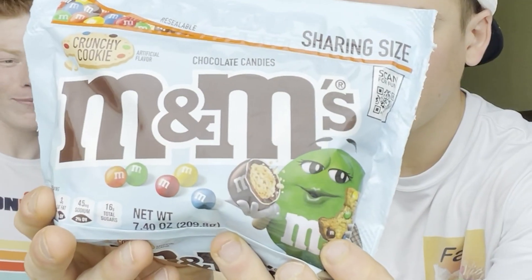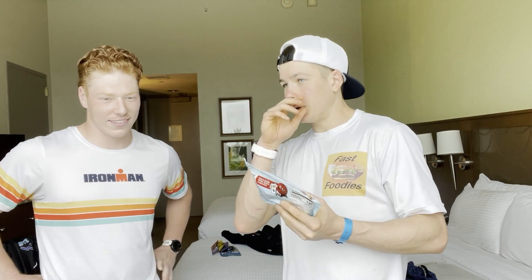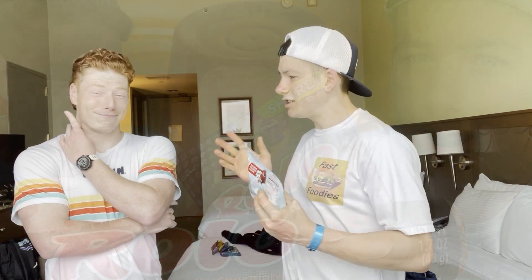Ryan, we're getting some pretty tasty snacks here. Yeah, I'm pretty hungry. Well, good thing because today on the Fast Foodies YouTube channel we're going to be reviewing the new Crunchy Cookie M&Ms. We're also cutting into those, but we also have some other snacks I recently picked up — some salted caramel dark chocolate Rolos.